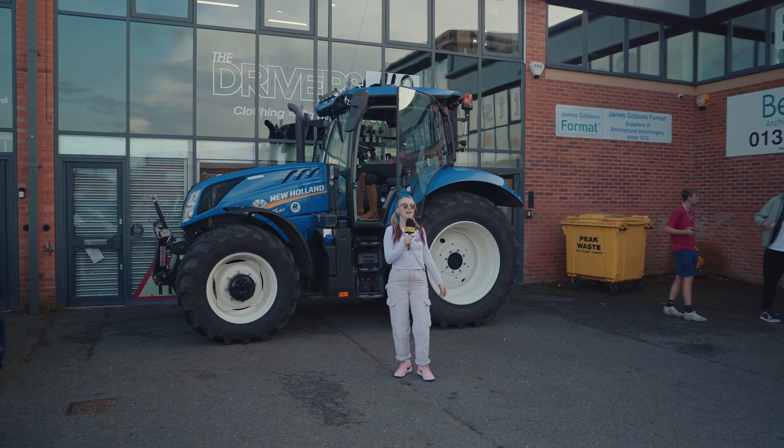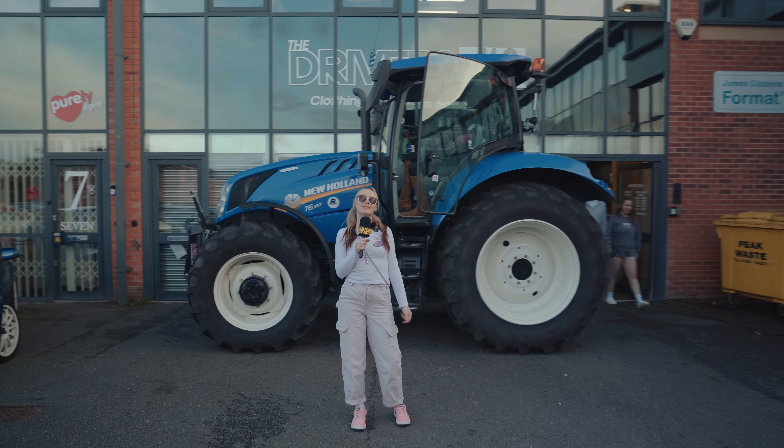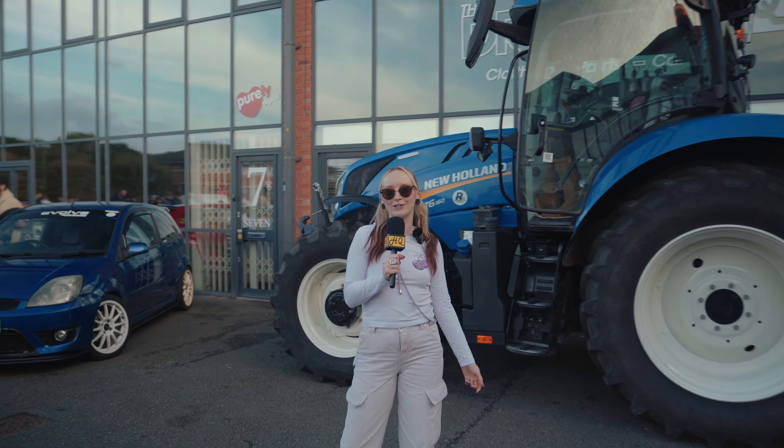Hi guys, it's Jess back again at Drivers HQ. Tonight we're hosting a lovely chilled out Sunday Drivers Club and we're going to be speaking with the drivers.